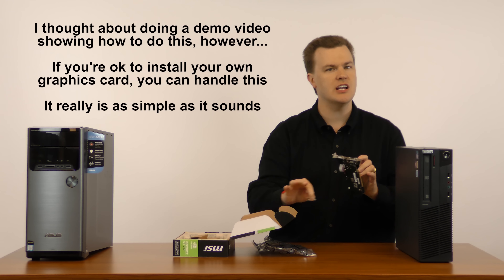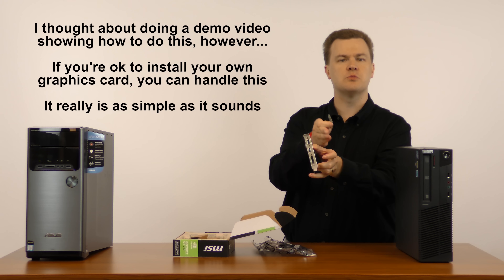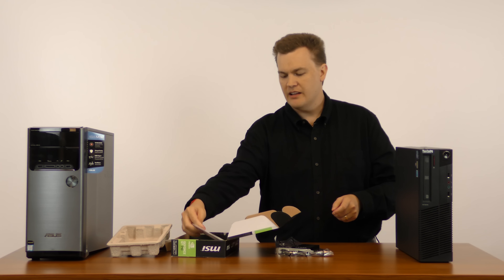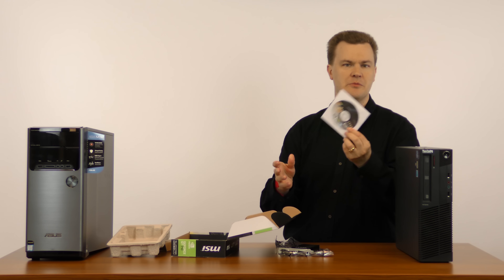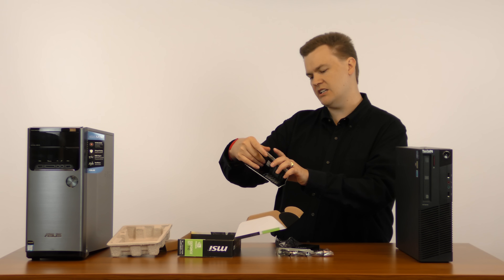There are no software configuration changes needed — it's simply moving the ribbon cable to the side. There is a driver CD included, but don't use it. Go to nvidia.com and download the latest drivers from NVIDIA. There's no reason to use an outdated CD.